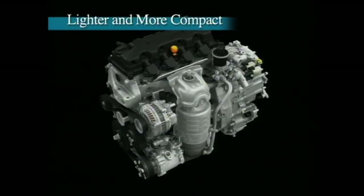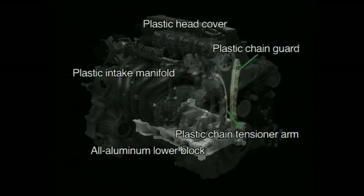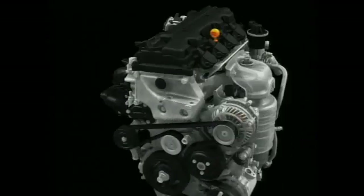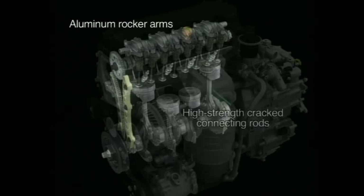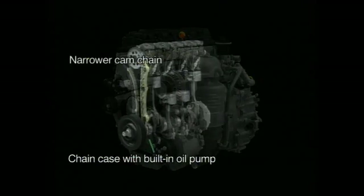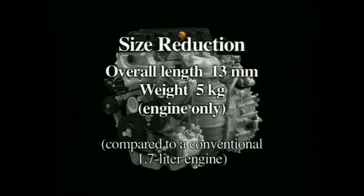To further improve the iVTEC engine's fuel economy and make it suitable for a broader range of vehicles, size and weight reduction have been achieved. The all-aluminum lower block contributes to lightness and quietness, and lightweight plastic materials are used in the head cover and other components. Aluminum rocker arms and high-strength cracked connecting rods provide significant reduction in the inertial mass of moving parts. The cam chain is narrower than that used in conventional engines, resulting in an engine that is both lighter and shorter overall than a conventional 1.7-liter engine.